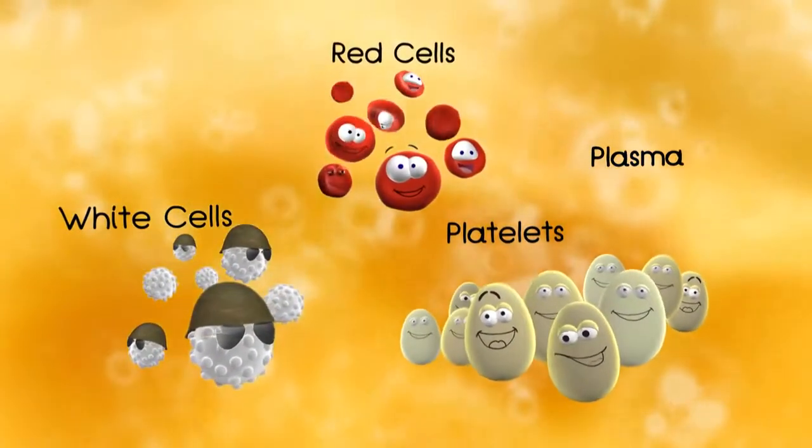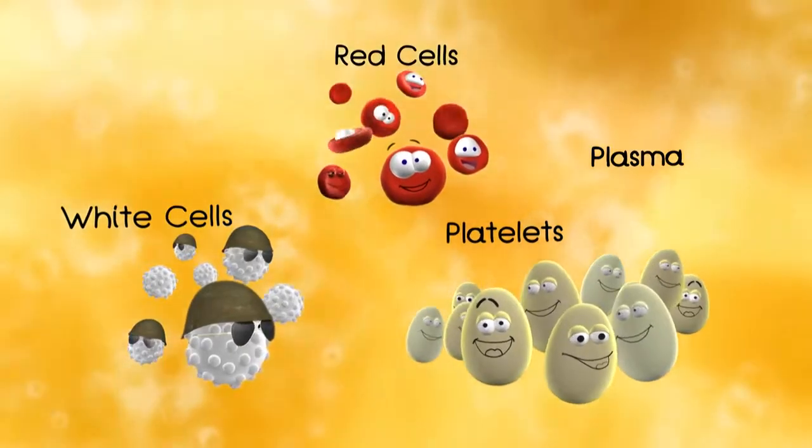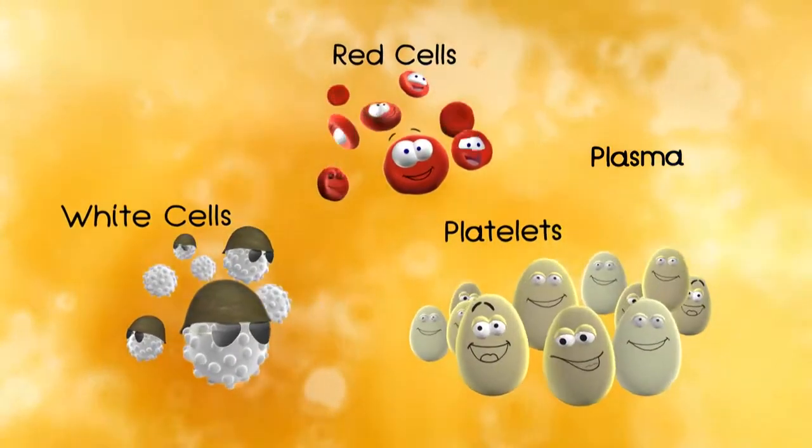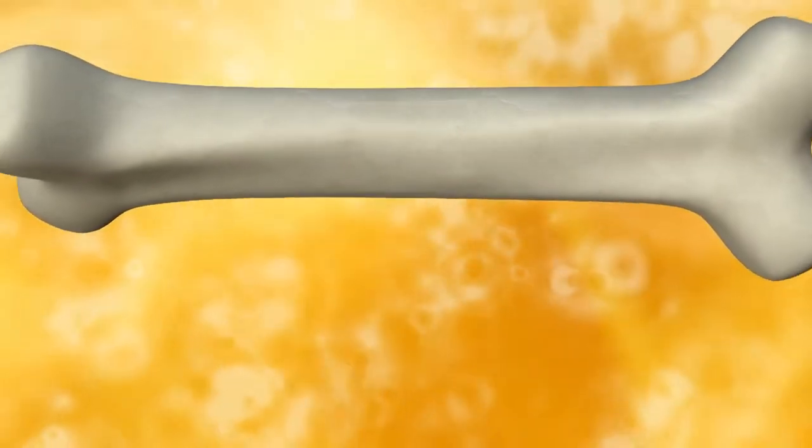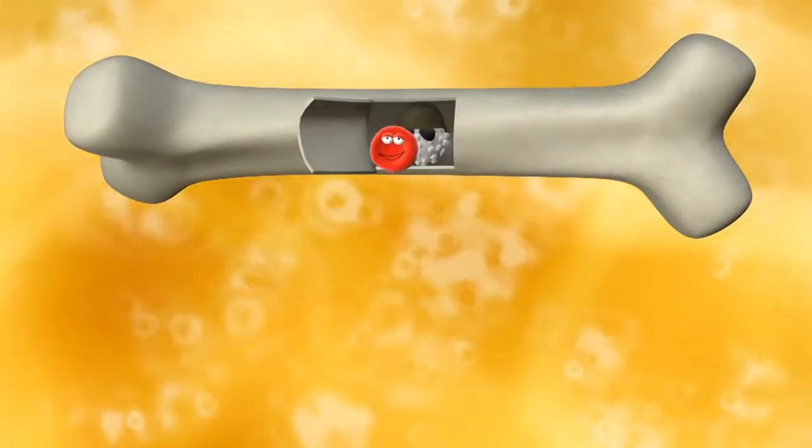Do you know where blood, and all of us in it, come from? Right! From a factory inside your bones!